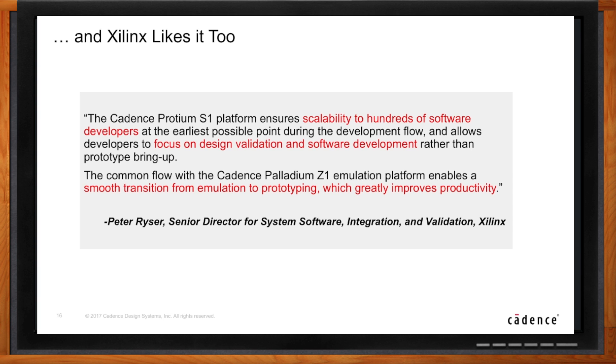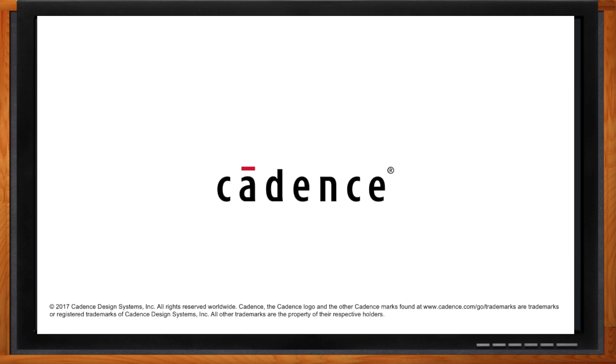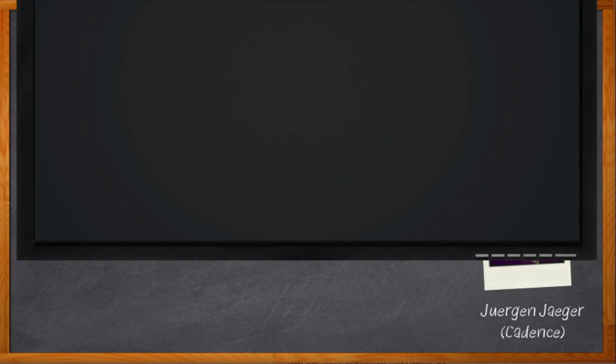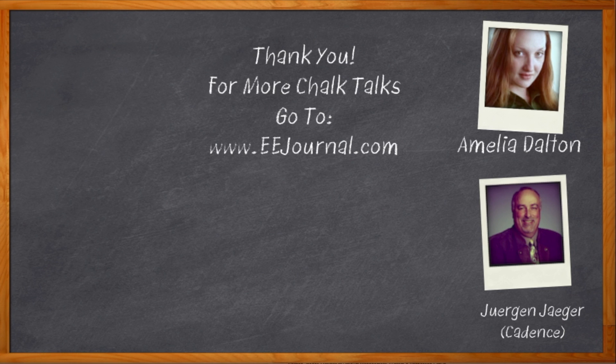Thank you so much for joining me again, Juergen — it was fun. And before we go, don't forget to click that link to find out even more information about the Proteum S1 FPGA-based prototyping solution from Cadence Design Systems. For Chalk Talks, I'm Amelia Dalton from eejournal.com. For more Chalk Talks, head on over to YouTube — keyword EE Journal — or check out the Chalk Talk section of eejournal.com.